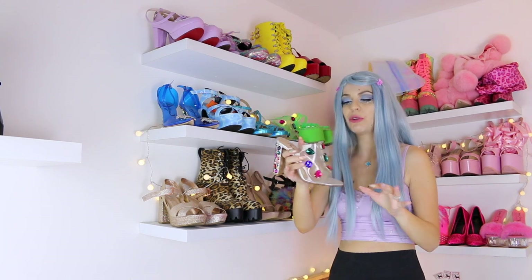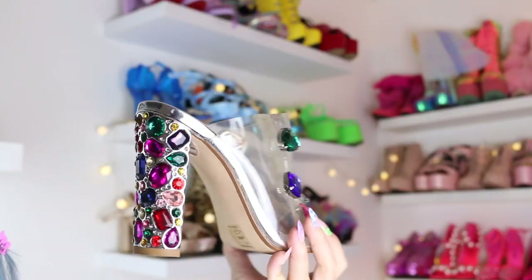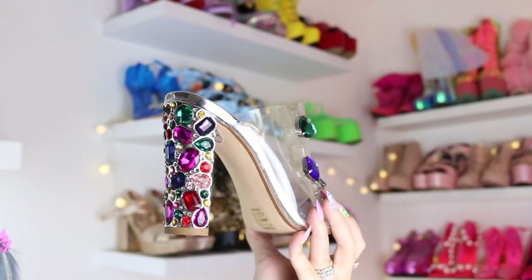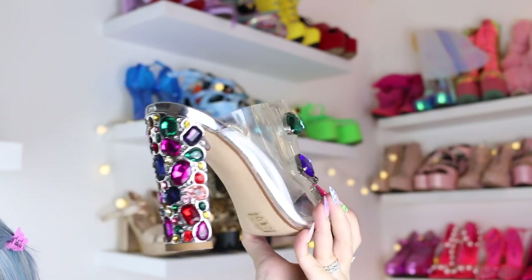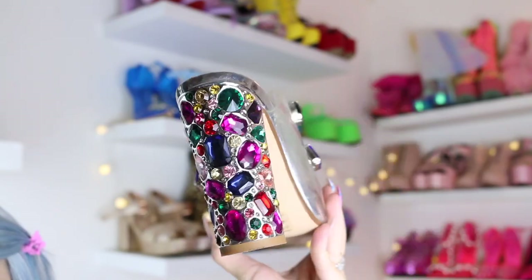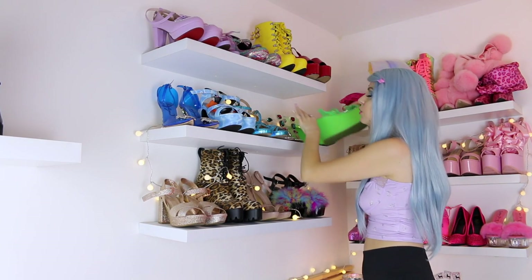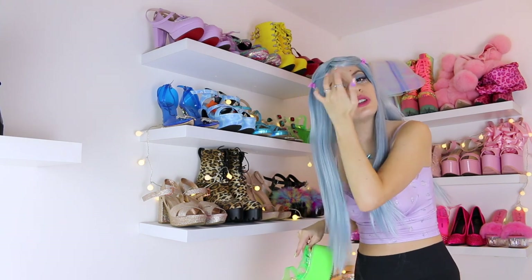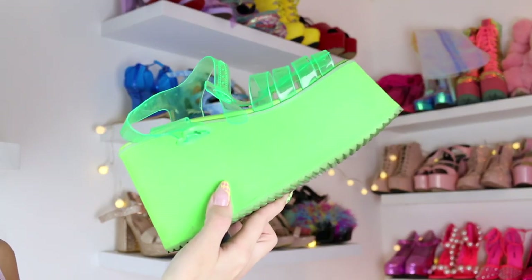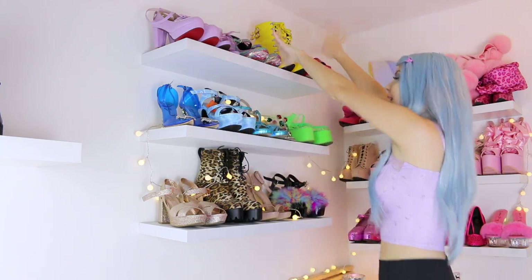Then I have this rainbow one — I didn't know where else to put it but it's clear and has lots of rainbow stones; so, so beautiful but so, so uncomfortable, it kills you. And then I have my only pair of green shoes. If you want to know what to get me, get me some green shoes because that's my only pair — they are green platforms, super comfy, super adorable.